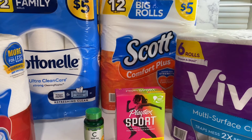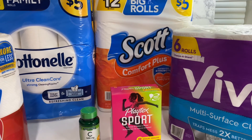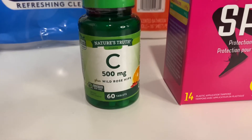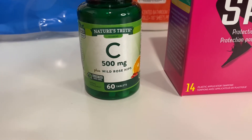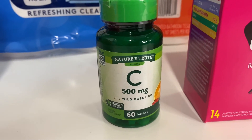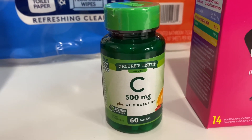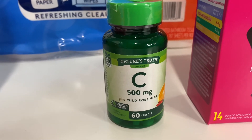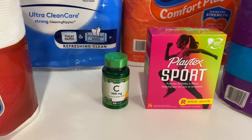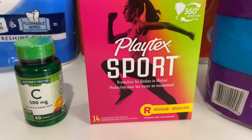My next item was the Nature's Truth Vitamin C 500 milligrams, 60 tablets. These are found in the dollar aisle — it is a dollar — but there is a two-dollar-off digital coupon that is attaching and it does say Nature's Truth, so it's giving you actually a dollar overage in your transaction.